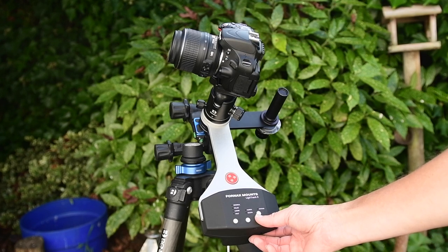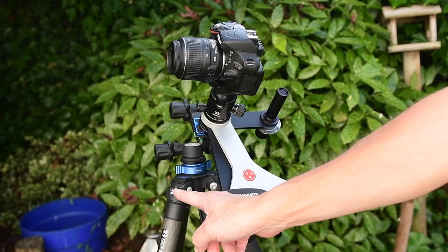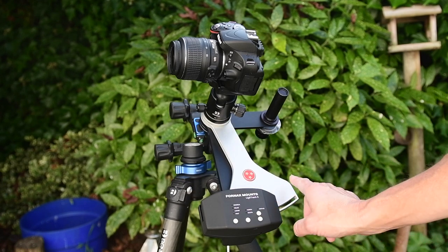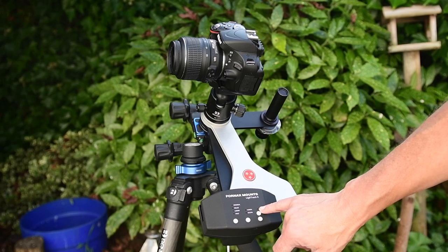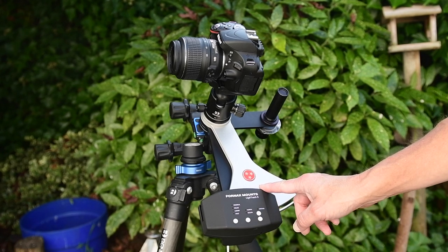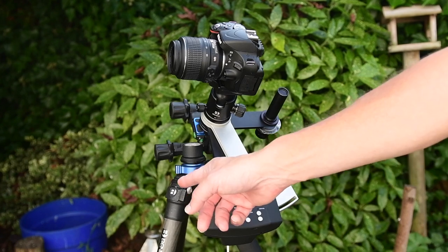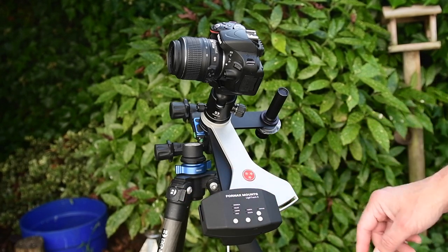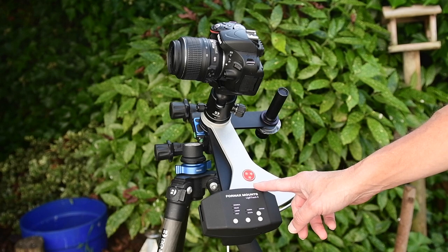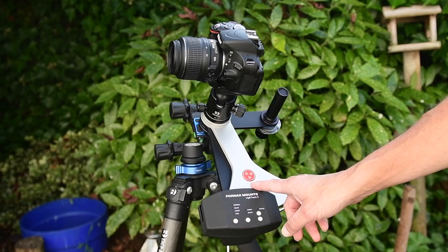The first thing I'd do is set the mount up by arming it — swing the arm all the way out this way. I'm in the northern hemisphere, so the arm comes this way. Once you get to the end it starts tracking immediately; the status LED starts blinking. The tracking arm has about a two-hour limit with this mount. Once you reach the end after two hours you have to reset it. To maximize your imaging time, make sure you arm the mount all the way back at the start.